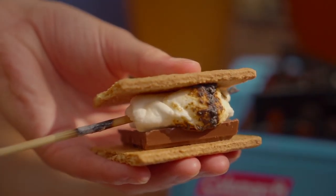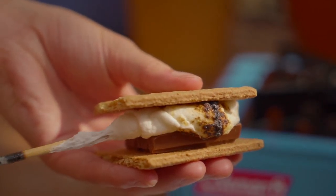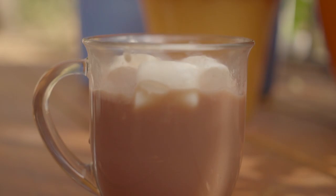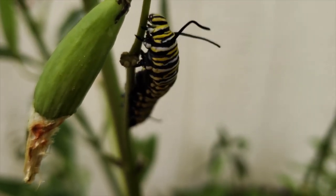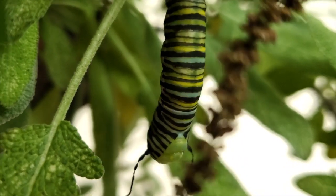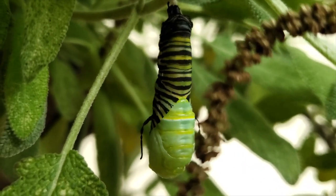Wildlife and gardening go together like s'mores in a campfire, mac and cheese, or hot chocolate and marshmallows. Without plants, wildlife would not exist. Without wildlife, plants would not exist. They work together and continue the circle of life.